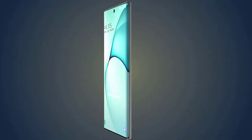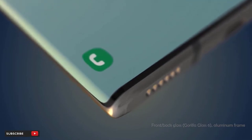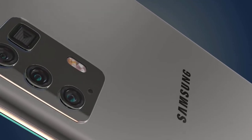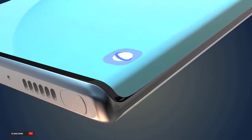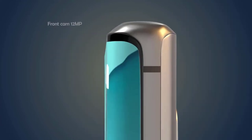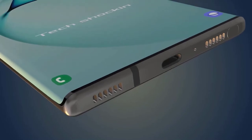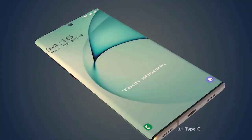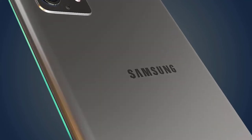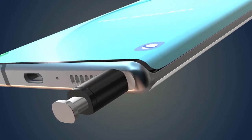Storage options go up to 512GB of internal storage with up to 16GB of RAM, and it will be expandable with a microSD card. Given the larger size, the Galaxy Note 20 Ultra is expected to have a battery capacity of 5,200mAh, while the standard Note 20 will be around 4,300mAh. Both models will run Android 10 with One UI 2, will be IP68 water resistant, and are expected to come with stereo speakers. Most importantly for Note fans, the S Pen will be included, now using Bluetooth 5.